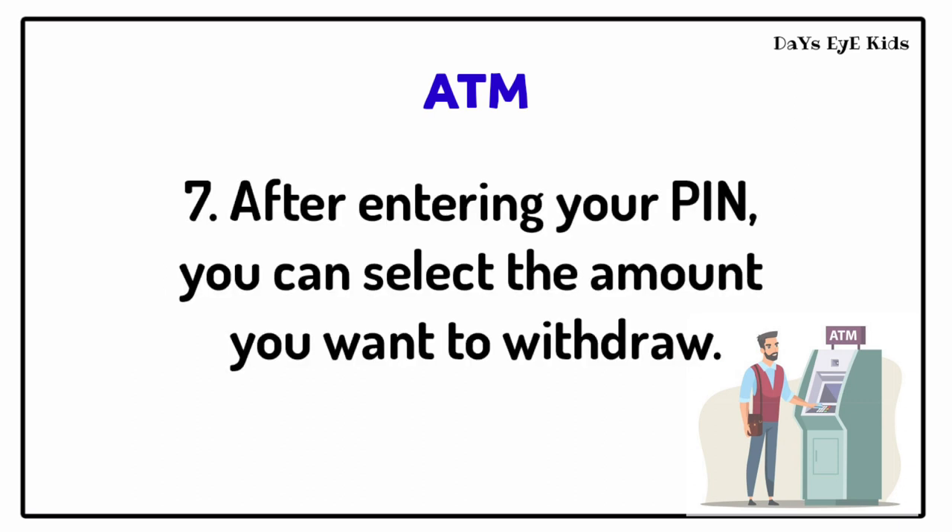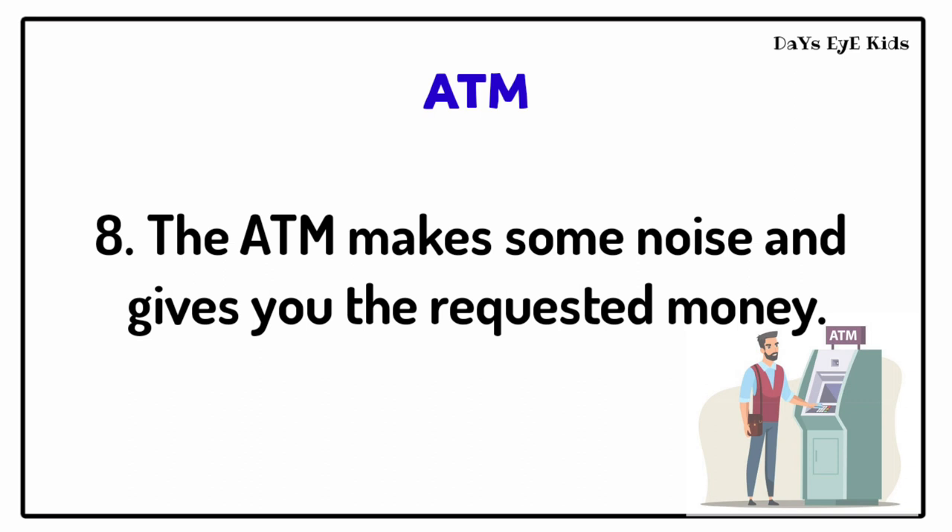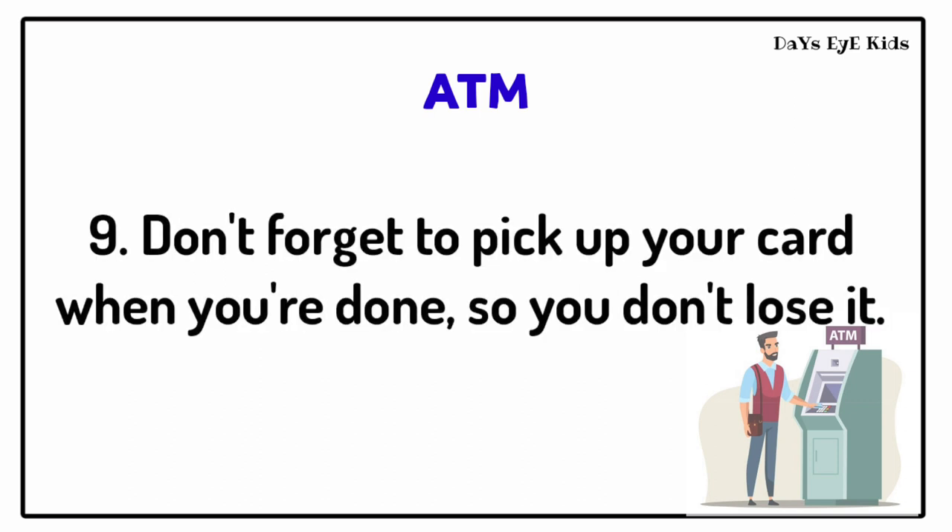After entering your PIN, you can select the amount you want to withdraw. The ATM makes some noise and gives you the requested money. Don't forget to pick up your card when you are done, so you don't lose it.